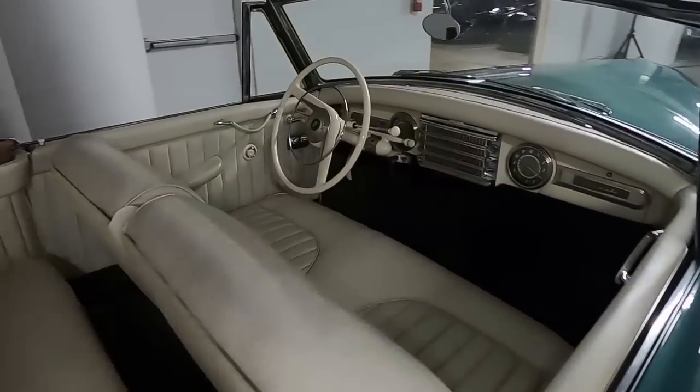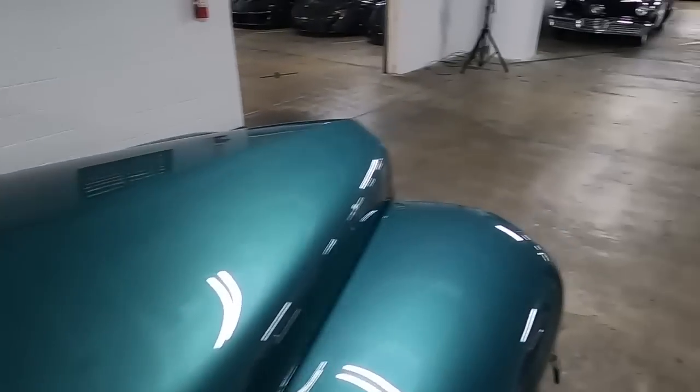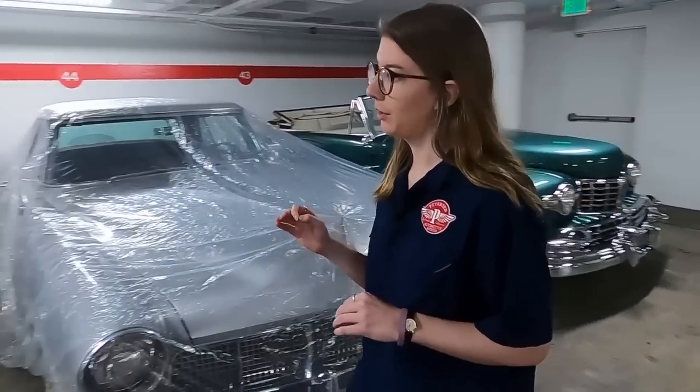One of the many changes they would do to a car like this. You will then eventually see the Big Three catching up and starting to make what everybody wants, which at the time is sports cars. You get the Corvette, which comes out from Chevy in 1953, and you get the Thunderbird from Ford in '55. We don't have something from Chrysler or Dodge yet, but we'll get to that story a little bit later.